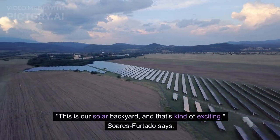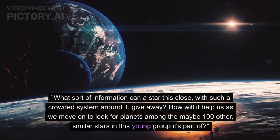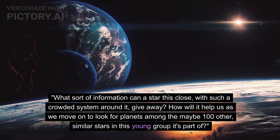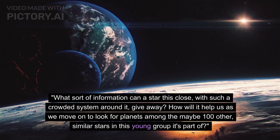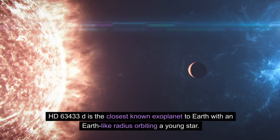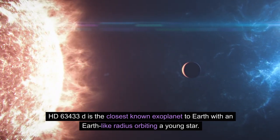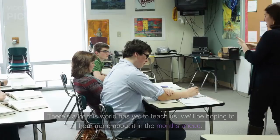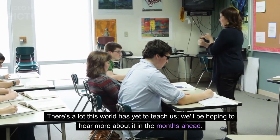This is our solar backyard, and that's kind of exciting, Suarez-Furtado says. What sort of information can a star this close, with such a crowded system around it, give away? How will it help us as we move on to look for planets among the maybe 100 other similar stars in this young group it's part of? HD 63433D is the closest known exoplanet to Earth with an Earth-like radius orbiting a young star. There's a lot this world has yet to teach us, and we'll be hoping to hear more about it in the months ahead.